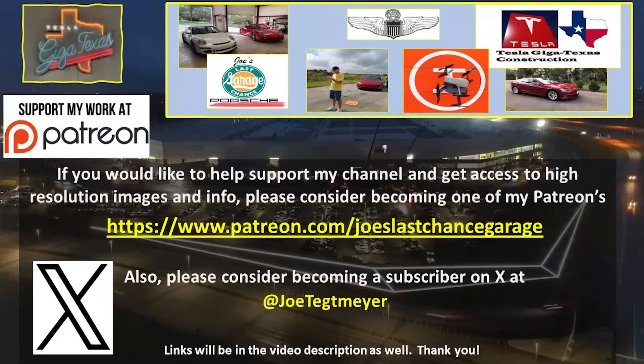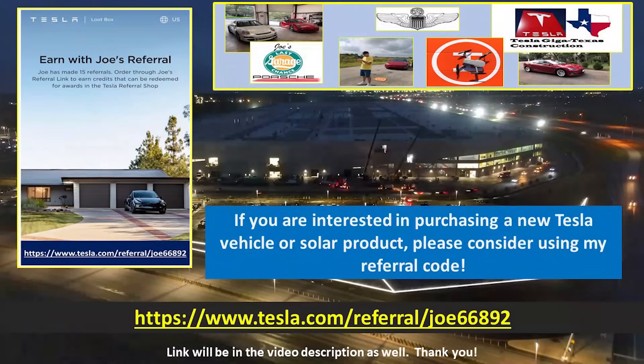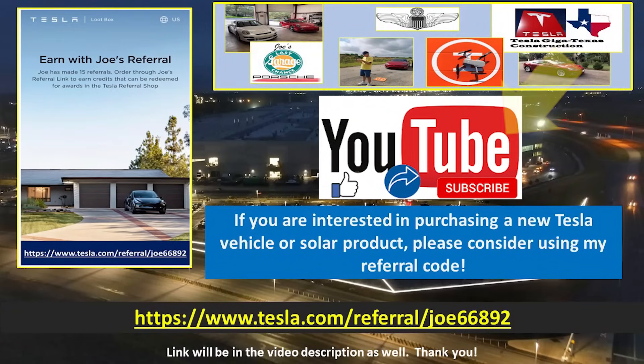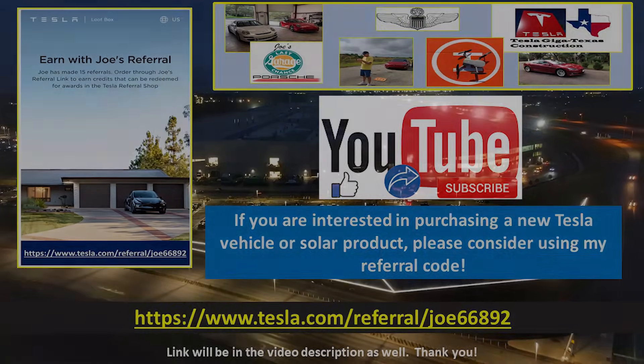As always, thank you very much for your support. I do appreciate it and have a great day. Take care. If you would like to support my efforts, please consider using these links, which will be in the video description. If you aren't interested in Tesla products, you can help yourself and support me by using my referral code. Don't forget to hit the like and subscribe buttons on my YouTube video as this helps as well. Thank you.